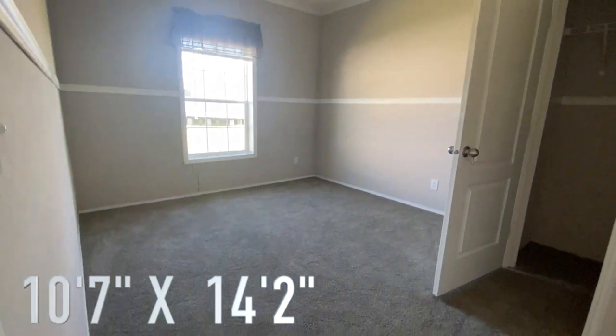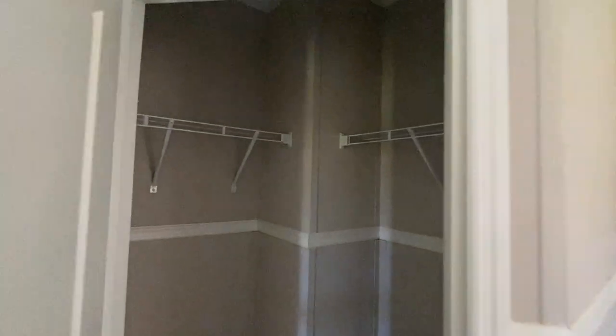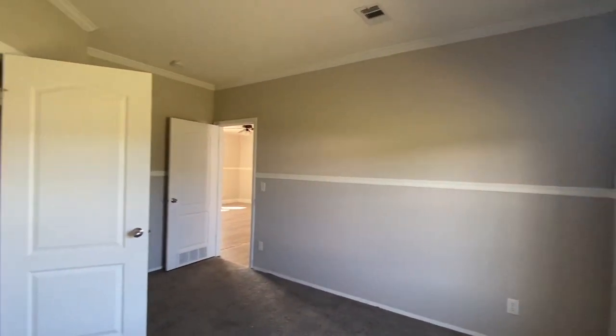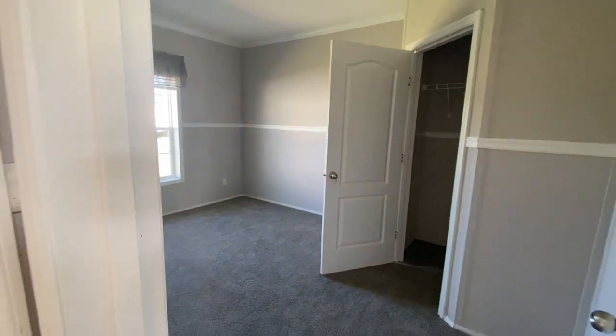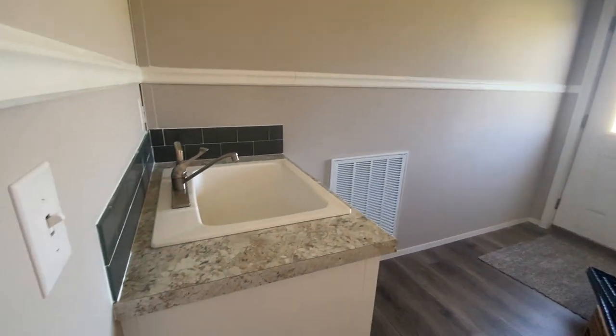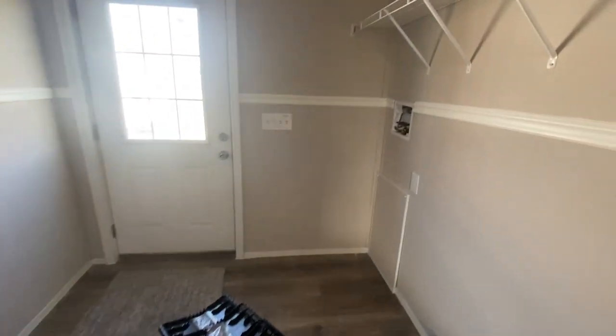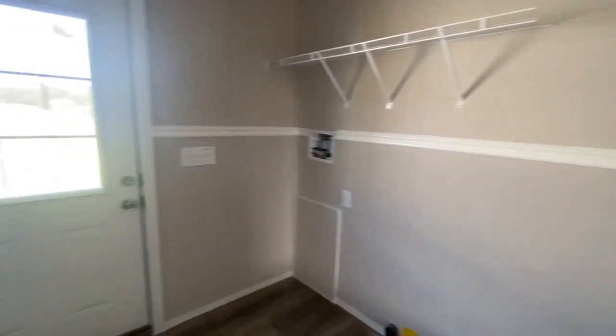Off the bonus room is bedroom number one, with a catacorner standard closet. Next to this bedroom is your laundry room — a nice space with a sink, which is always nice. There's room for your washer and dryer as well as a deep freezer, which is always a plus. There's also a back door in the laundry room.